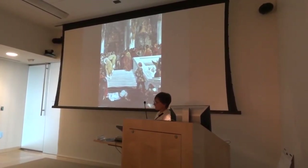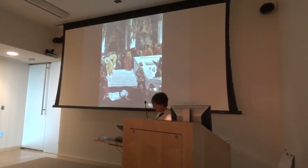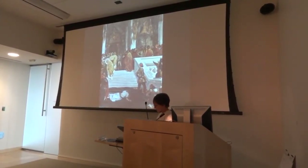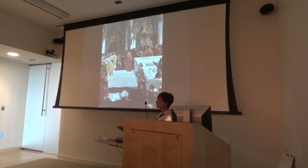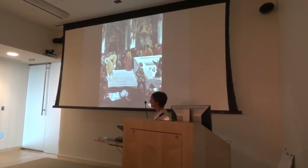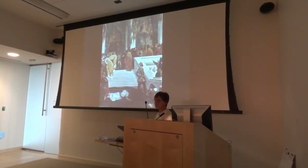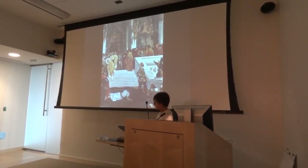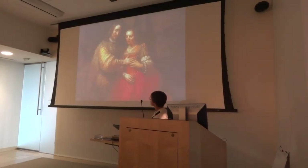Chevreul talked about this type of color interaction, as have other color theorists. Delacroix was influenced by Chevreul, and Delacroix, Seurat, and even Van Gogh read a lot about color theory. Not that they always applied it, but Delacroix is kind of known for using simultaneous contrast — they talk about it particularly in his odalisque paintings.